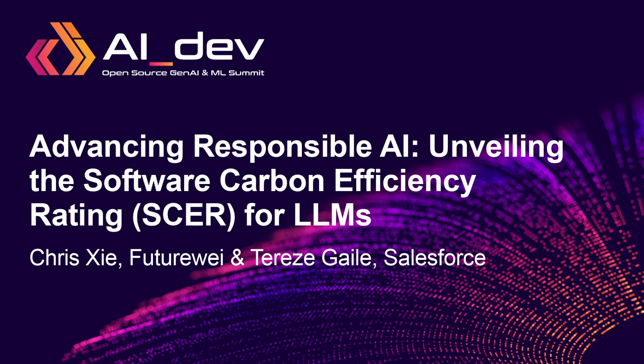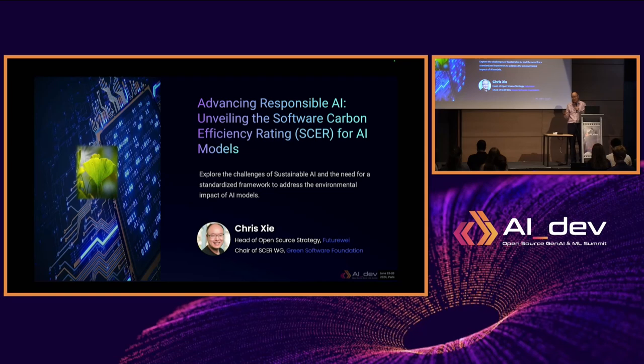My name is Chris Hsieh, the head of open source strategy at FutureWay. I'm also the chair of the Hsieh working group at the Green Software Foundation. Today my topic is advancing responsible AI — I'm building the software carbon efficiency rating for AI models.